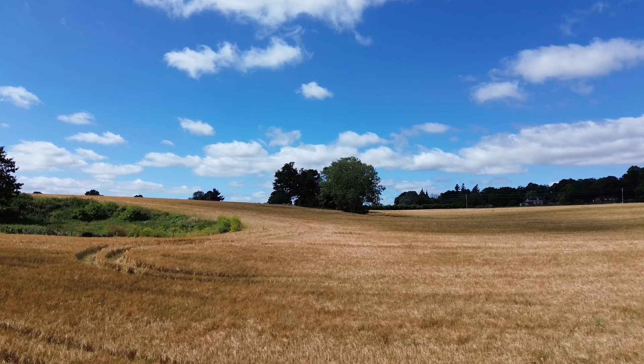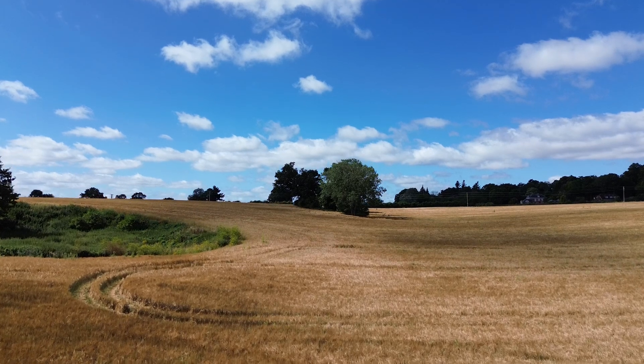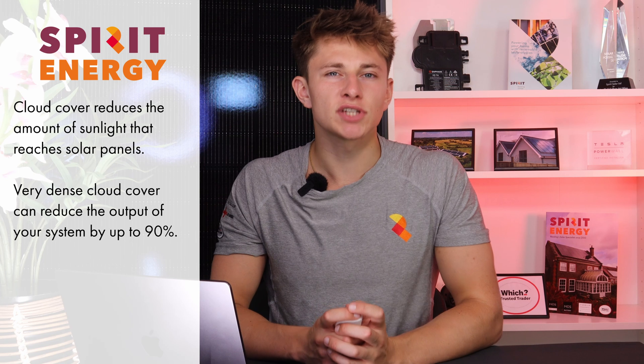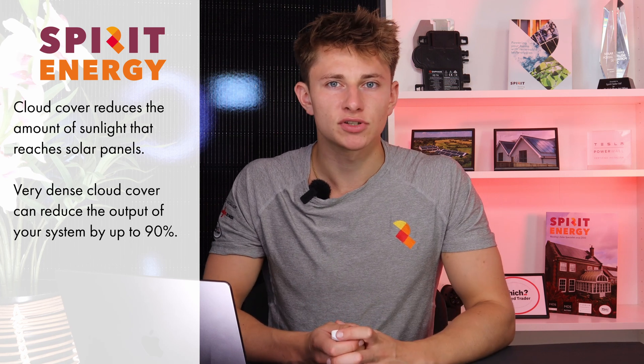So how does cloud cover affect your solar panel generation? Well, as you'd expect, cloud cover will generally have a negative impact on solar panel output, as it reduces the amount of sunlight that actually makes it onto the surface of the solar panel.